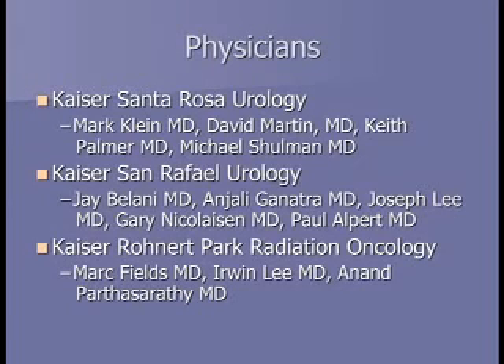This is a joint effort between the urology departments in San Rafael and Santa Rosa and our radiation oncology facility in Rohnert Park. The other doctors here today are Dr. Michael Schulman, a urologist from Santa Rosa, and Dr. Jay Balani, a urologist from Kaiser San Rafael.